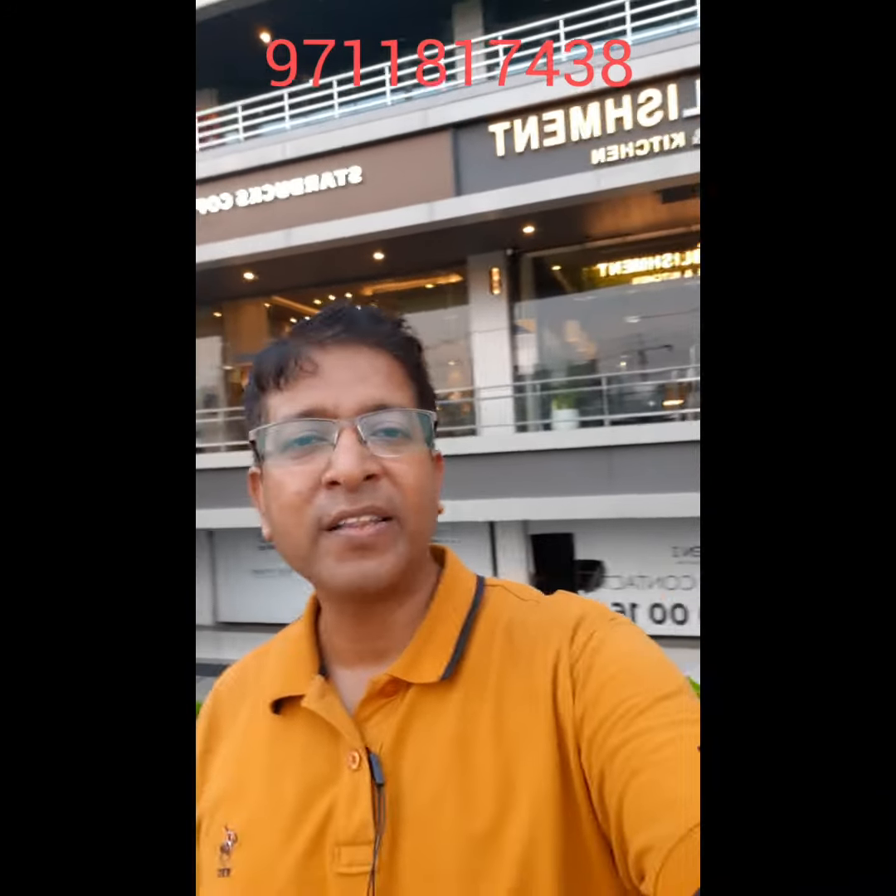Hello friends, I am Abhishek Vidyarthi from Noida Extension. If you are searching for a very good commercial property in Noida Extension, this video is very useful for you. Noida Extension is a very prime place for commercial investment.